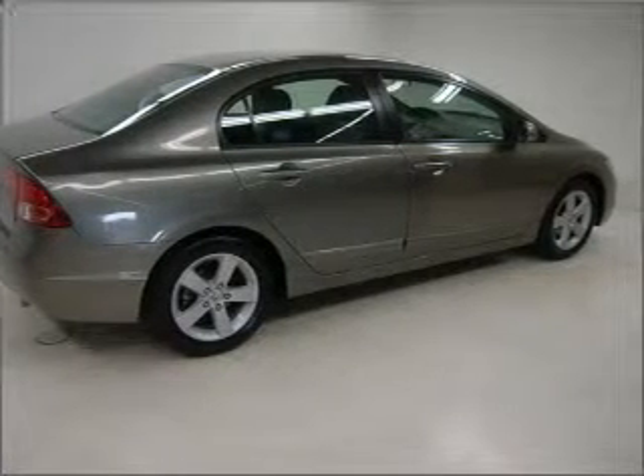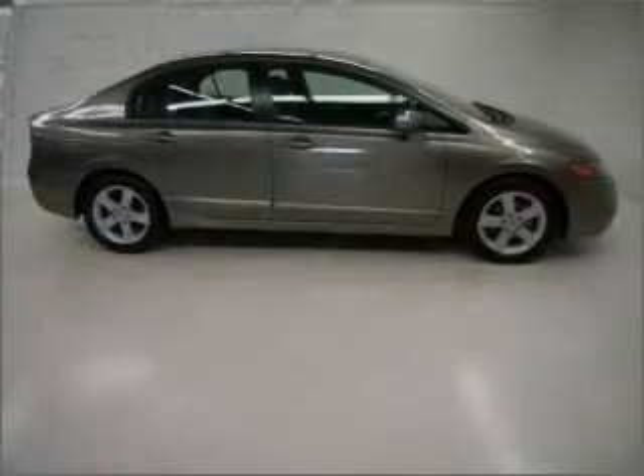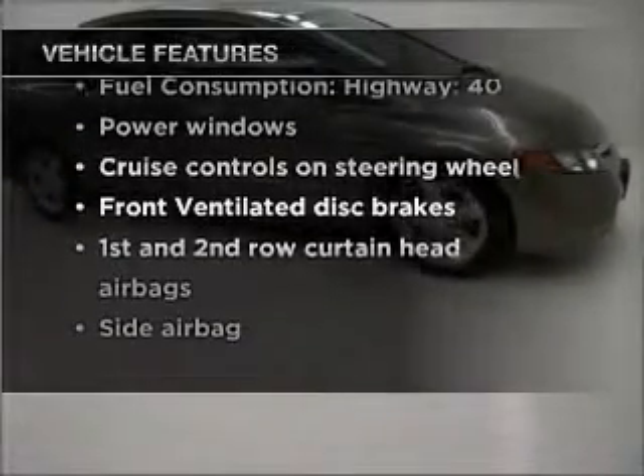Premium wheels lend a distinctive appearance. Anti-lock brakes help to bring your vehicle to a safe stop. There's nothing like a sunroof on a nice day. With these notable features, you won't want to miss out on the opportunity to own this amazing ride.